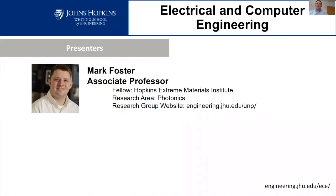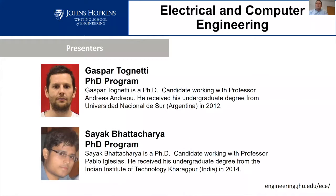I'm going to talk very briefly about some of my research today, but I'll also take you through an overview of Johns Hopkins University, the engineering school, and the electrical and computer engineering department. We also have two PhD students in our department here today, Gaspar and Sayak. They'll be available to answer questions and talk a little bit about living in the area as a graduate student.